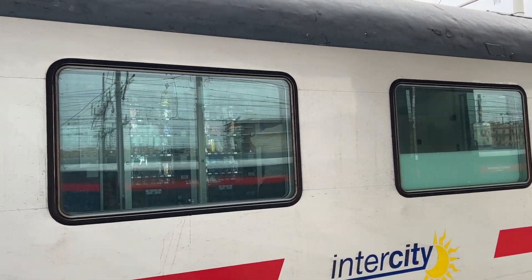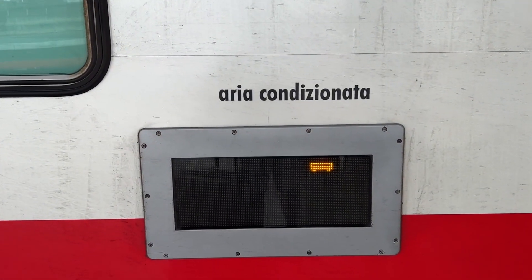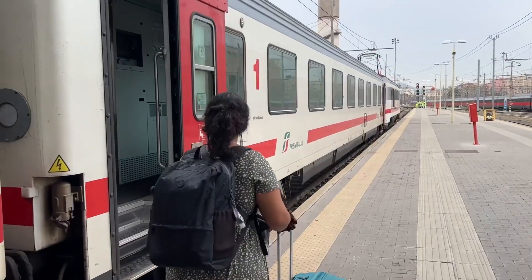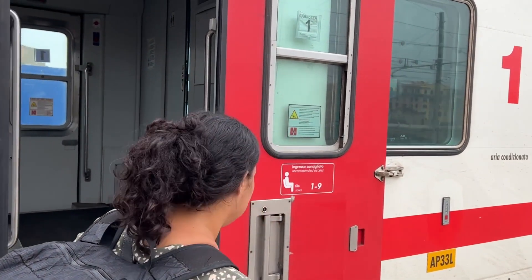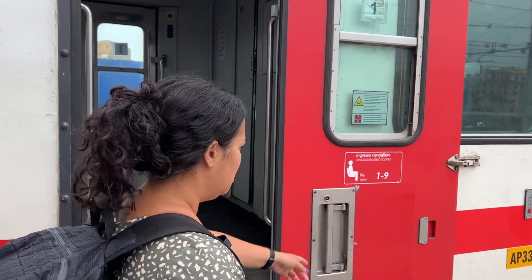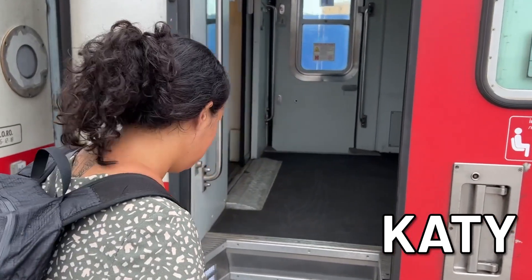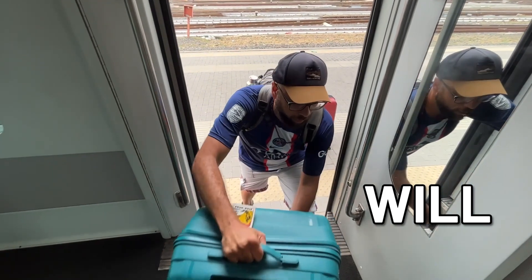There are vending machines on board and they're full with yummy treats. Air conditioning — that's what I like to see, hopefully it's nice and cold. We made it to wagon one. Our seats are two and three, so let's figure out which side to board and get in.